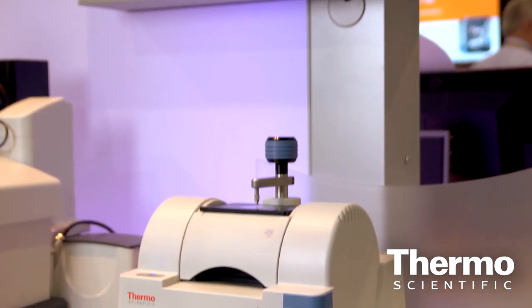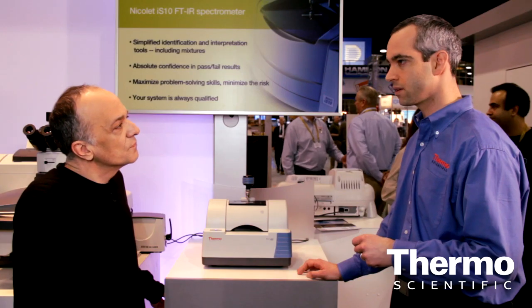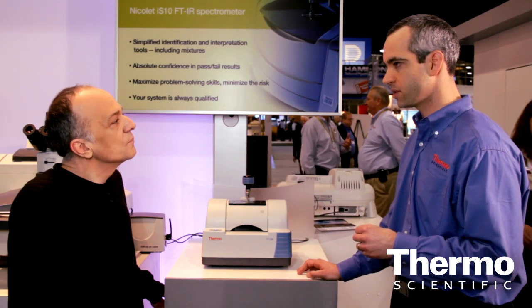Behind the Nicolet IS-5 we have the power of our OMNIC software, which is a very well-known, award-winning software package. We also have SPECTR software, which is a data analysis package that allows you to do push-button, one-touch multi-component searching and easy identification of materials.